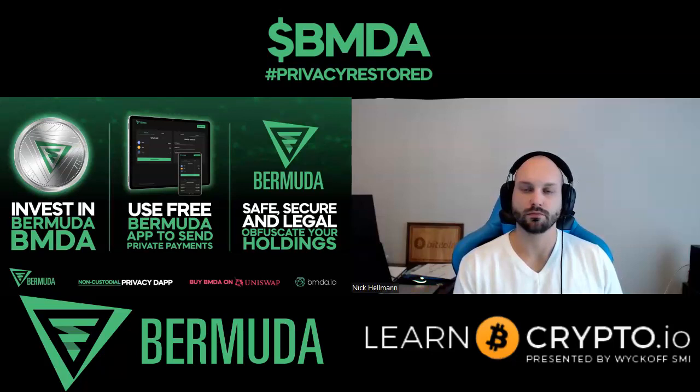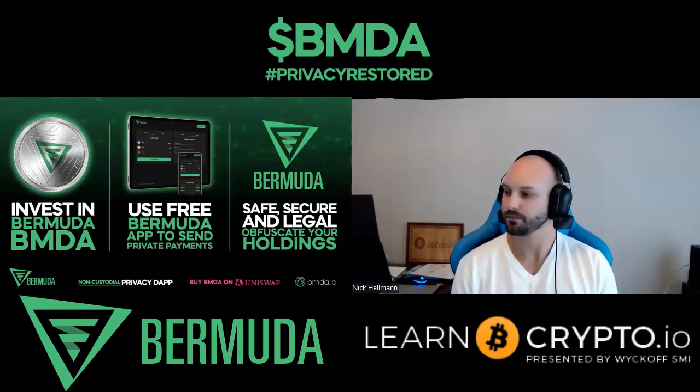One of the other things we're releasing is a swap and send function, which basically means that when you're sending tokens out of the system you can nominate an alternative token to send out — it will use the tokens you have but send a different token to whatever the destination wallet address is. Every time we release one of these features it creates additional layers of obfuscation on those transactions. A core mixer in its basic form relies very heavily on volume, but every time we release this kind of functionality it takes a lot of the weight off the volume column.